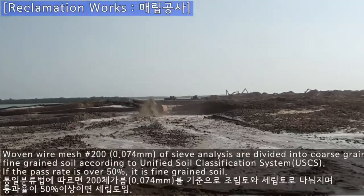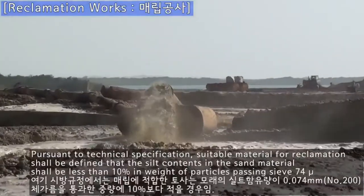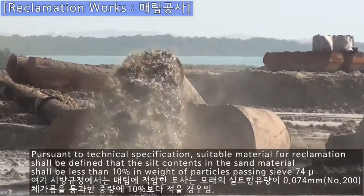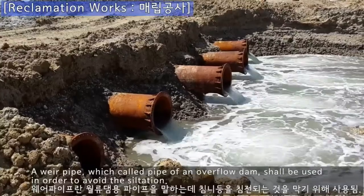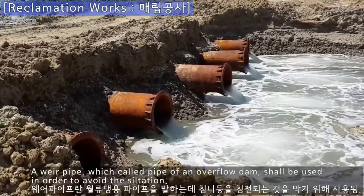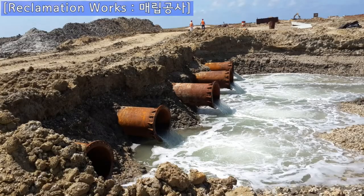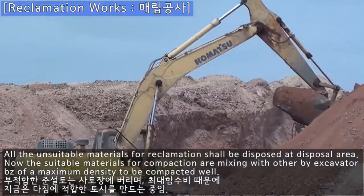Woven wire mesh 200 for sieve analysis divides soil into coarse-grained and fine-grained according to the USCS. Pursuant to technical specification, suitable material for reclamation shall be defined such that the silt content in the sand material shall be less than 10% by weight of particles passing C74 micron. A pipe called the pipe of an overflow dam shall be used in order to avoid siltation. All unsuitable materials for reclamation shall be disposed at the disposal area.